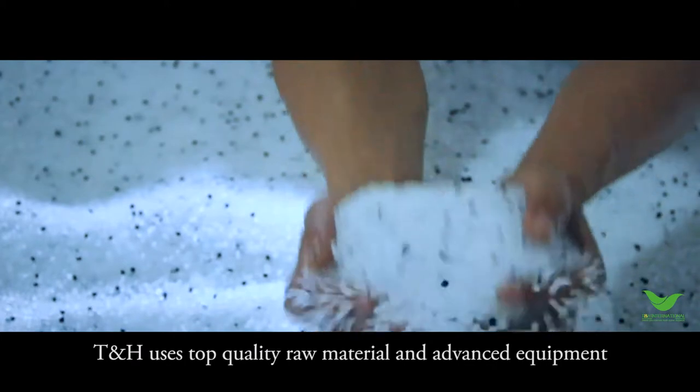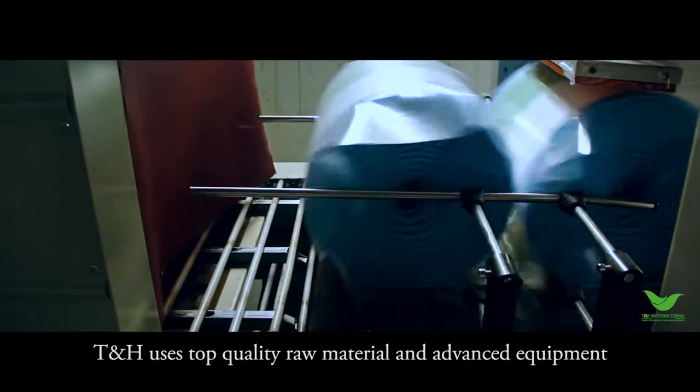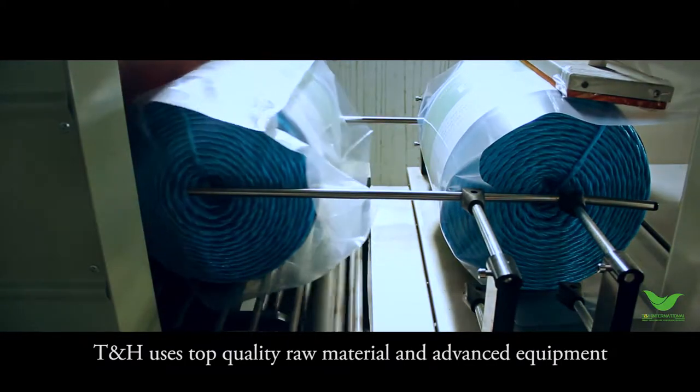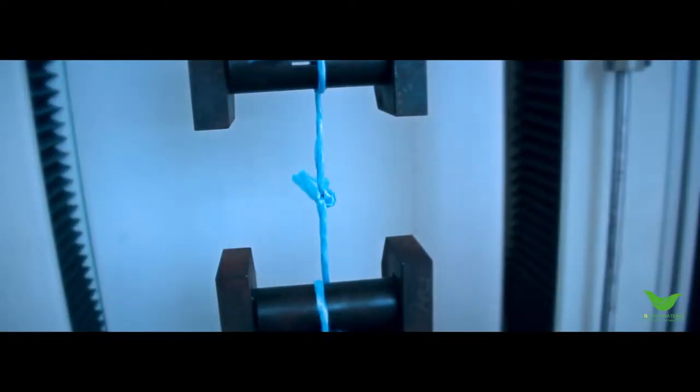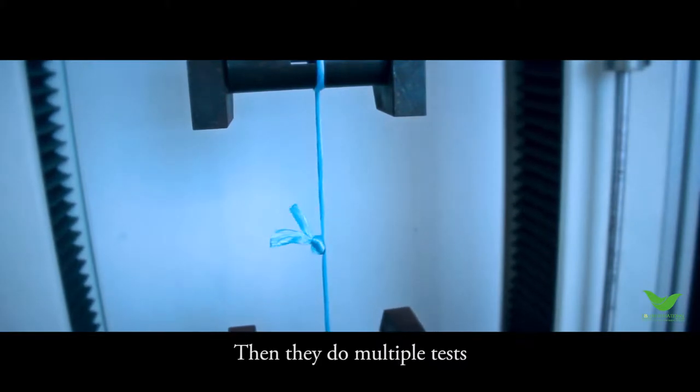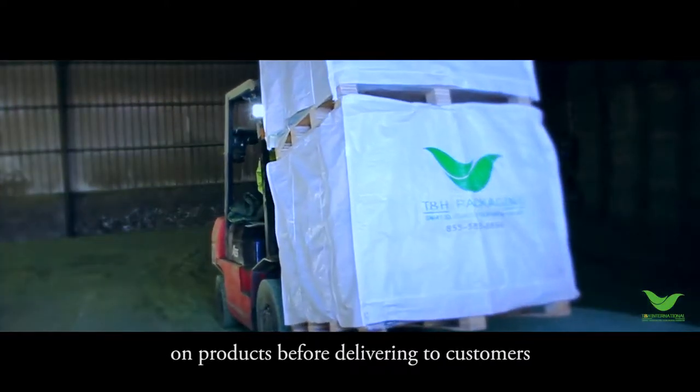T&H uses top quality raw material and advanced equipment. Then they do multiple tests on products before delivering to customers.